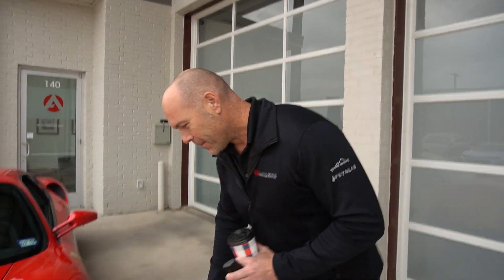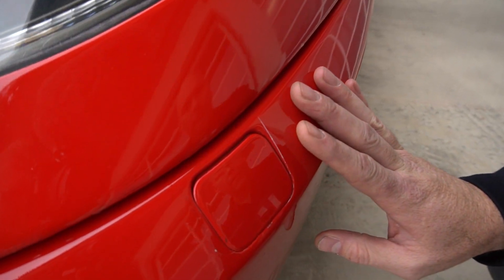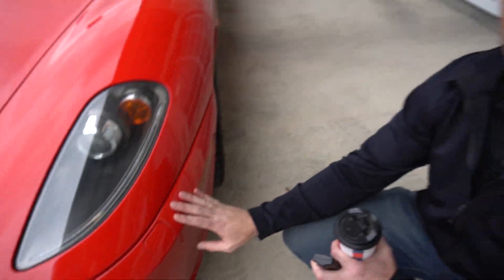A couple things we noticed on Daniel's car when we saw it at Cars and Coffee were just some spots on his clear bra — which is the reason I came to them. There's nobody out there telling everybody what good clear bra should look like. We thought, let's give the viewers the information to help them determine whether to accept the clear bra from a vendor or reject it and ask them to fix something. Alignment is key.